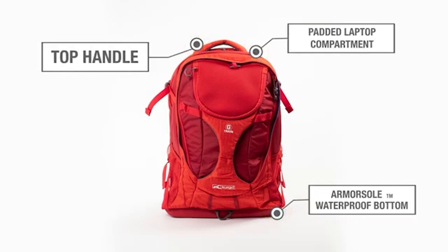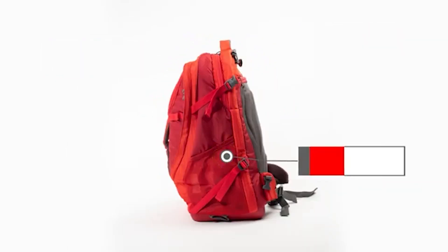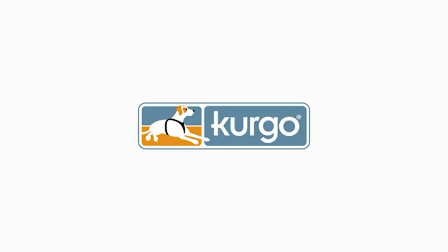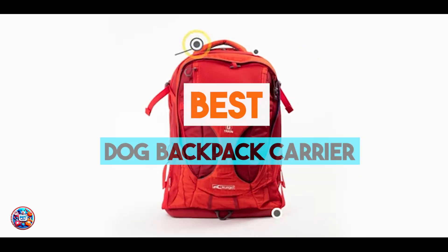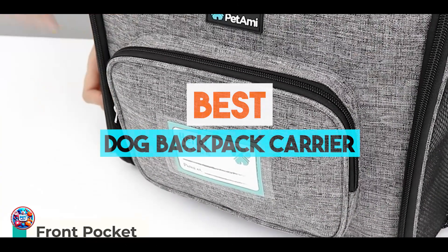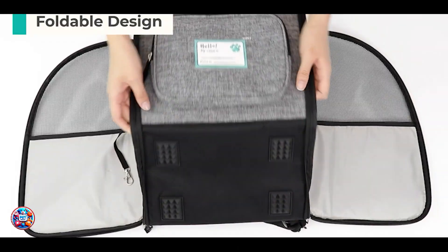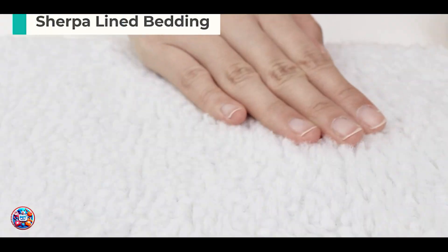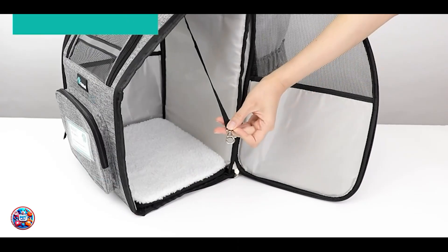Hey there, pet enthusiasts. Today we're diving into the world of top five best dog backpack carriers, perfect for pet parents who love to bring their furry friends along on adventures. Whether you're hiking, traveling, or just out and about, these carriers are designed to keep your dog safe, comfortable, and close to you. Join us as we explore each product in detail to help you find the ideal backpack carrier for your canine companion's needs.